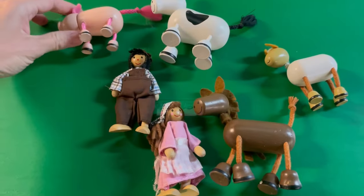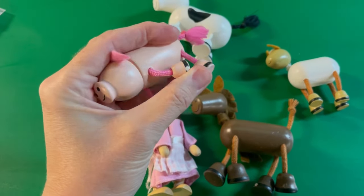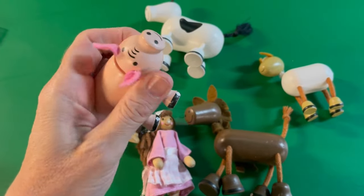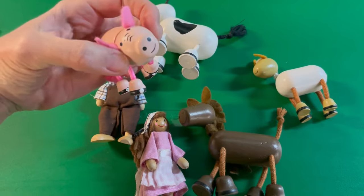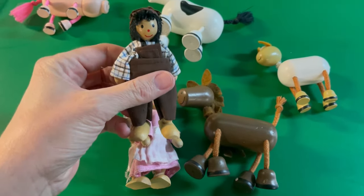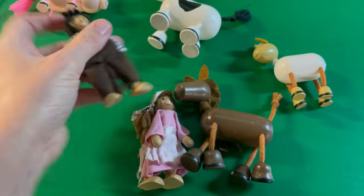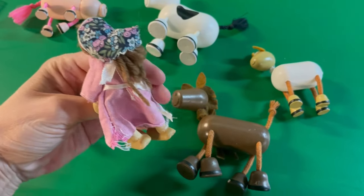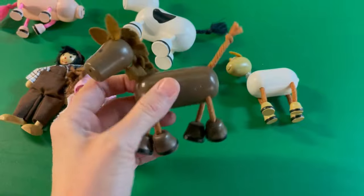I picked these up at a thrift store for $1. And what's really cool about them is they are bendable, so I definitely put that in my title. I don't think I used the word 'poseable' and I probably should have. But look, his little head moves. I tried researching these — if you guys know what they are, let me know down in the comments. I had no luck. No markings on the bottom. Wood, bendable dollhouse figures. This one has yarn hair. They are just really, really cool.